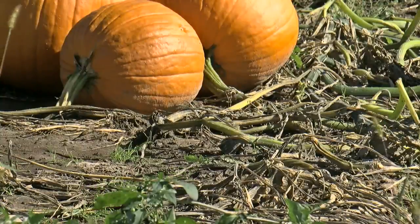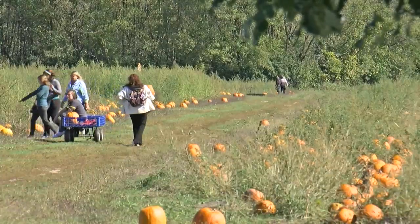Val Wittner owns Lentz's pumpkin patch. 'My customers are always amazed that we didn't put them there. There's 40 acres here — we did not put them there. They grew there.'